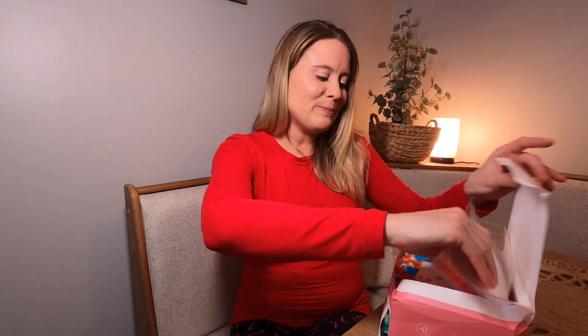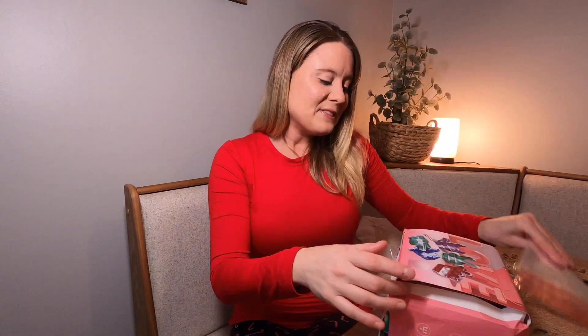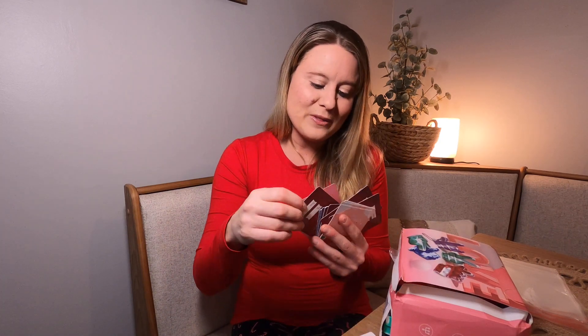It comes with little baggies like this, and they also have a sticky part at the top where you can fold it down. Then it comes in a whole box — you have your Valentine's cards. It's got 'Happy Valentine's Day' on the back, with to and from so you can write to, and then the child's name. It comes with a whole bunch.